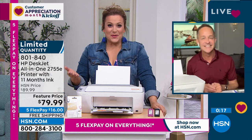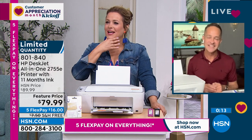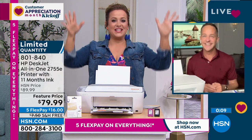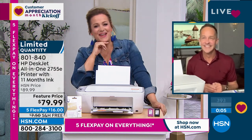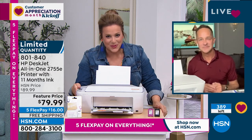We used to dream about this type of stuff as kids — like, 'oh, if everything could just be over the air.' Item number 801840. Only 390 remaining. Time to upgrade.